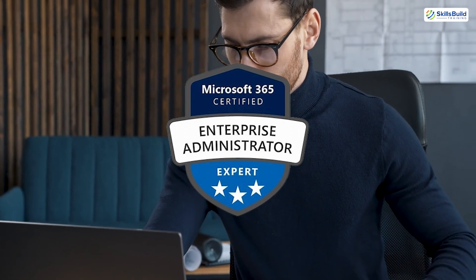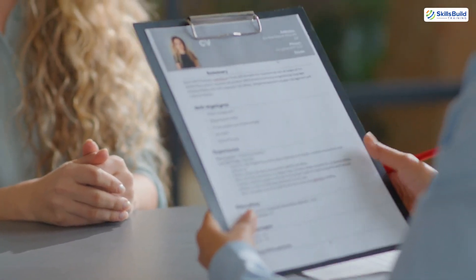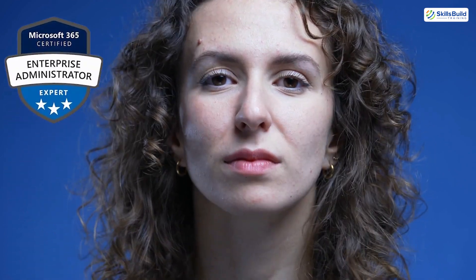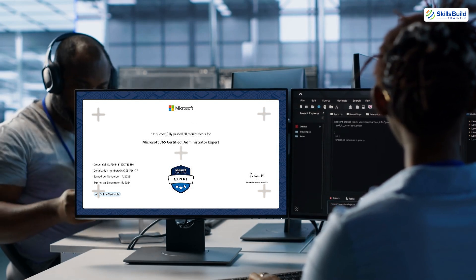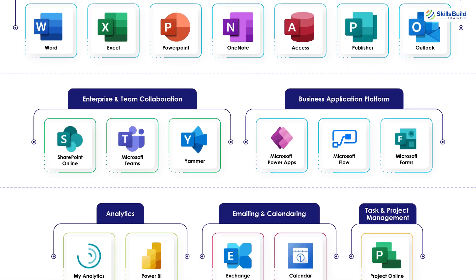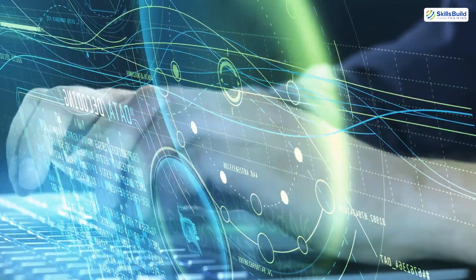Is the Microsoft 365 Administrator certification worth it? Ask yourself: do you want to enhance your technical skills and specialize in Microsoft 365 Administration? Are you looking to increase your employability in a competitive IT job market? Do you want to unlock opportunities for higher-paying roles and long-term career growth in the cloud industry? If the answer to any of these is yes, then the MS-102 certification is an investment worth making. This certification is more than a credential — it's your gateway to mastering one of the most widely used productivity ecosystems in the world. Whether you're starting your IT journey or building on existing skills, the MS-102 equips you with the tools and knowledge to thrive in today's digital workplace.